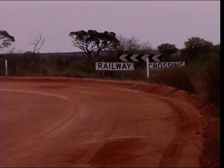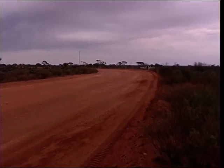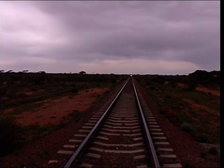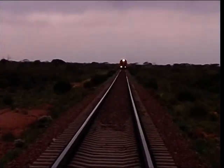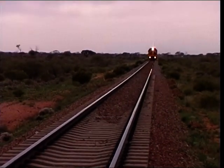Just about to do our first trans line crossing. It looks like there's mobile phone coverage all the way to Kalgoorlie. Just came to the railway line — he's saying get off the line.